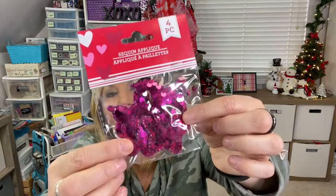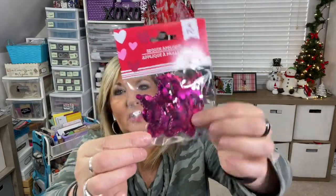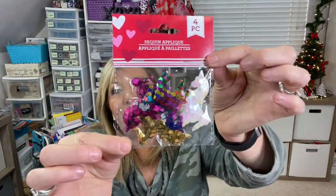They had these sequin appliques — I did get a few. They come in different shapes: there's a unicorn, a flower, a butterfly, and a star. And then this one also has four different unicorns.